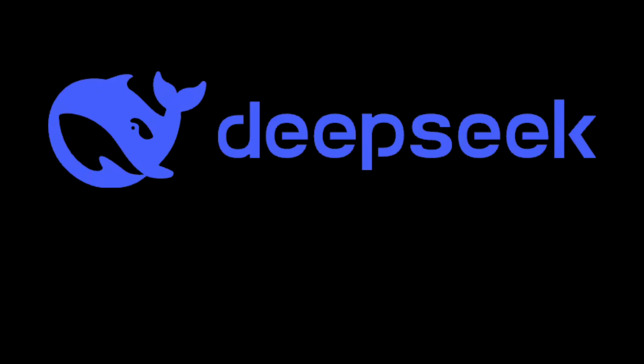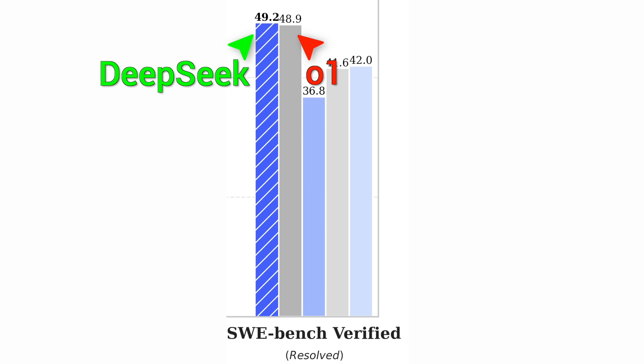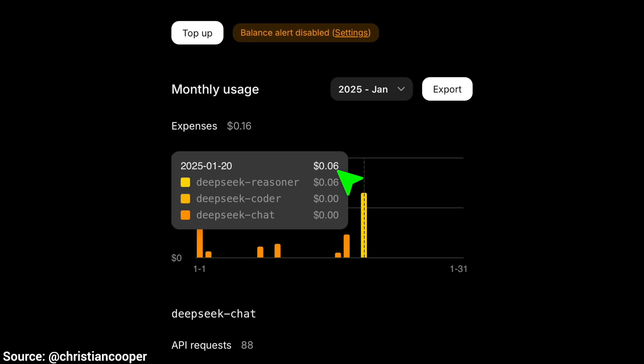It is called DeepSeek R1, and this was not just one isolated case. When tested on a variety of benchmarks, it is really close to OpenAI's O1, which you have to pay for. But this one — for a whole day of prompting — it costs next to nothing.